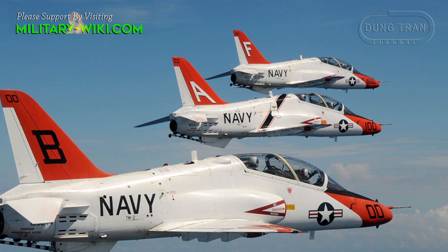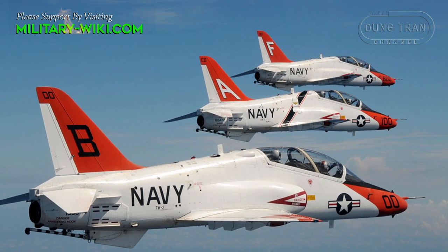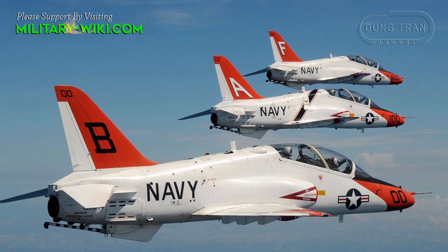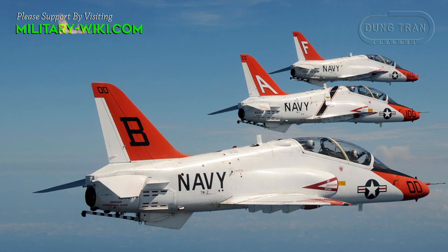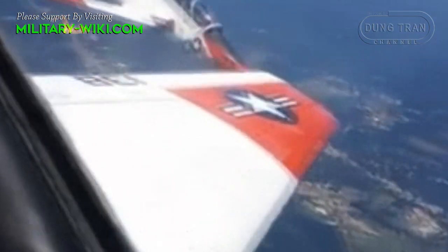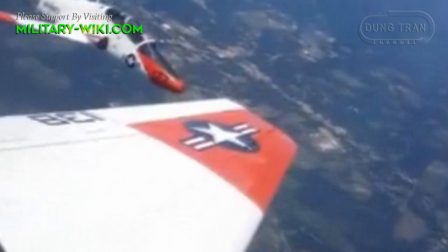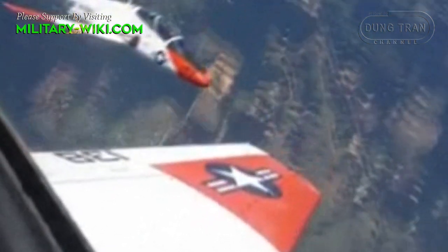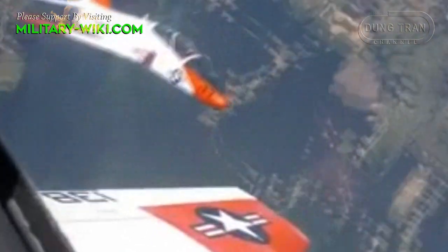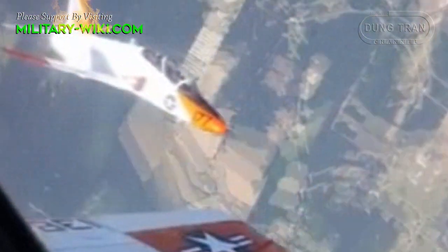The aircraft is powered by a Rolls-Royce Turbo Mecca F-405 R-R-401 turbofan engine, delivering up to 5,527 pounds of thrust. Maximum speed is listed at 645 miles per hour with a range out to 805 miles. Service ceiling is approximately 42,500 feet, with a rate of climb nearing 8,000 feet per minute.